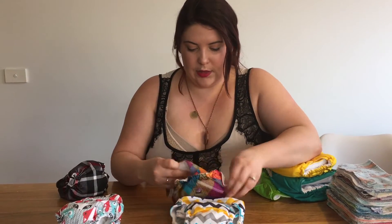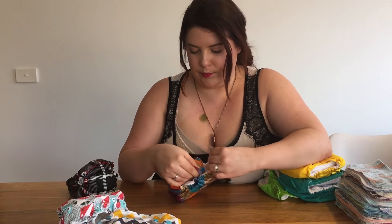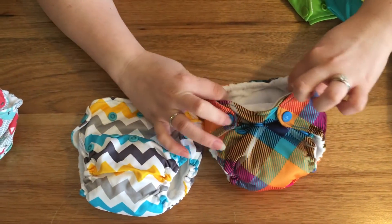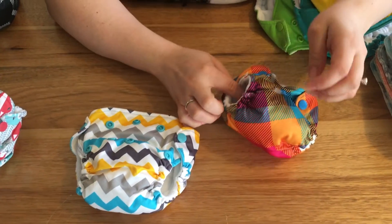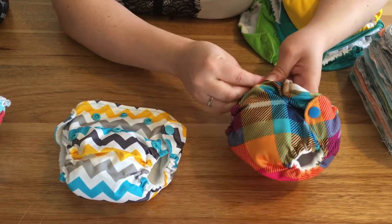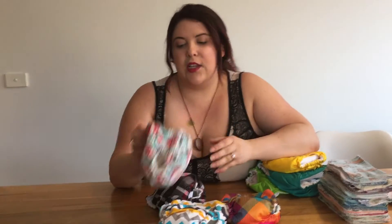Looking at the size range — with all snaps open that's the biggest the newborn nappy goes, and with everything snapped in that's the smallest. There's not a massive difference, but they definitely fit him very well. There's a tight gusset at the back so nothing escapes, and you can see the double leg gusset at the sides. You can also clip the leg hole down for babies with really tiny legs, or out for chubby legs, without changing every other setting — that's a great feature.